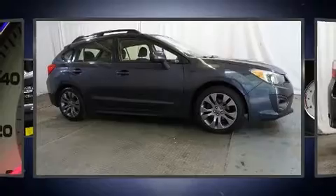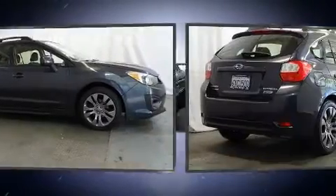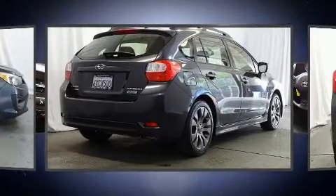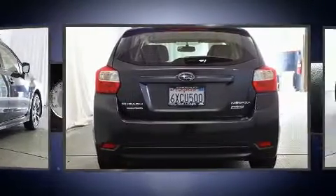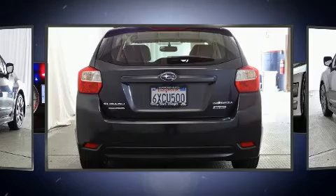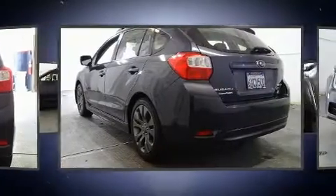Sensibility and practicality define the 2012 Subaru Impreza. This four-door, five-passenger sedan provides exceptional value. Smooth gear shifts are achieved thanks to the efficient four-cylinder engine, and all-wheel drive keeps this model firmly attached to the road surface.